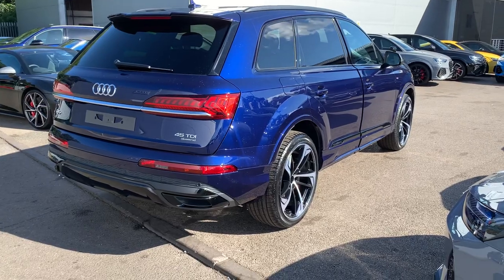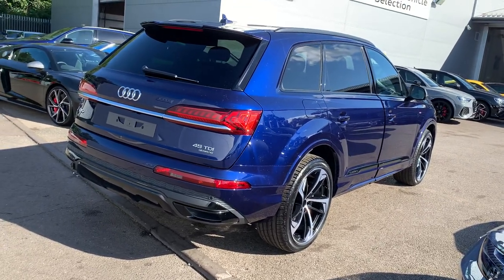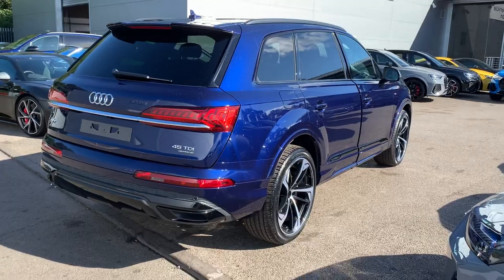This is a brand new Audi vehicle so you will get 3 years warranty and 3 years roadside assistance from the manufacturer.